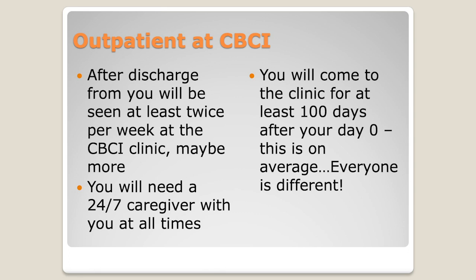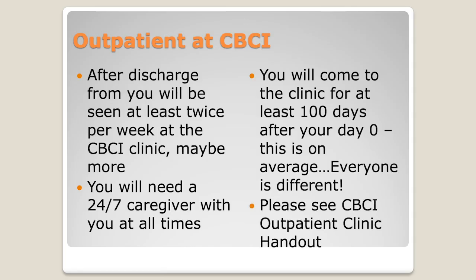At least 100 days you're going to be coming to our clinic before we release you back to your referring physicians, and that's 100 days after your day zero. So when Callie showed you that master calendar with the launch control countdown to day zero, that's when we start counting the 100 days. Some of that time you're in the hospital — usually another two to three weeks of your 100 days. So after the hospital, it's about two months, a little over two months, that we're requiring that caregiver. If you're having complications that need more monitoring, we require that caregiver longer, and occasionally, if you're doing very well, we lift that precaution slightly early.